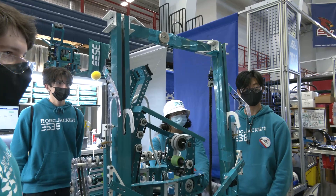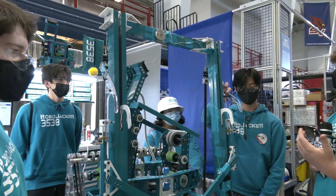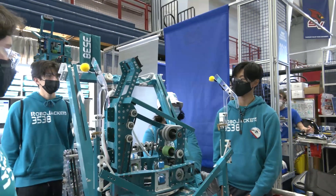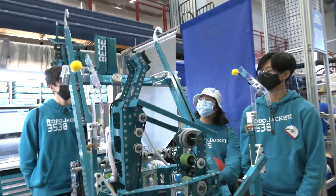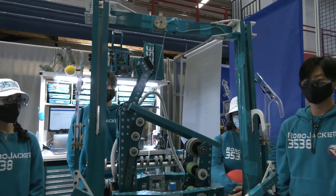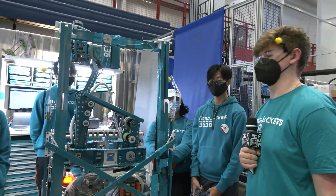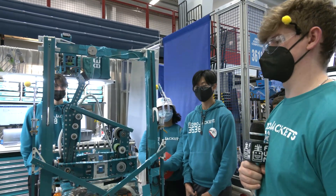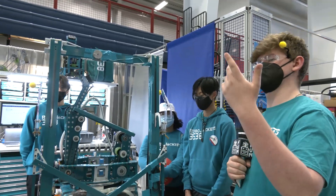Then we pull ourselves up by running the hooks down, and we would be secured on the bar. Weight would be transferred over to the static hooks — which are polycarb but actually do a great job of holding our robot up. To get to the next bar we retract, run the arms up, and pull it back towards us, which is basically how we climb up to the next bar. We repeat that process until we get up to the traversal bar. What's your current timing for climbing? The fastest our operator has done it is seven seconds — from drive up to traversal, seven or eight seconds.